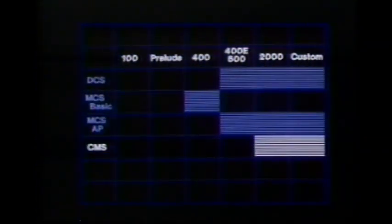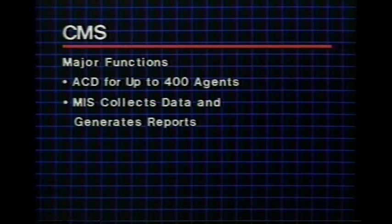The Call Management System (CMS) is designed to be used with Dimension 2000 and custom PBXs. The CMS has two major functions. The first is Automatic Call Distribution — ACD can handle incoming calls for up to 400 agents. The Dimension CMS provides both PBX and ACD features in the same system, allowing substantial savings over separate systems. The second major CMS function is to provide a management information system, which will collect data and generate reports to identify system operation problems.